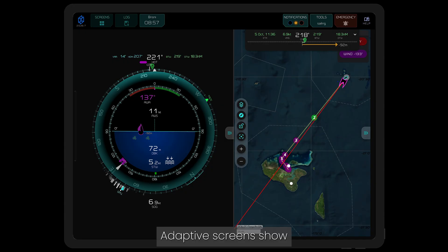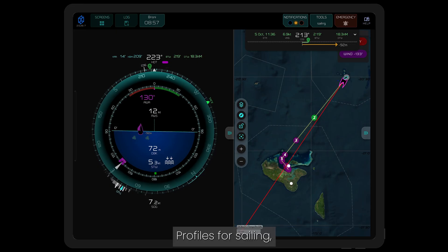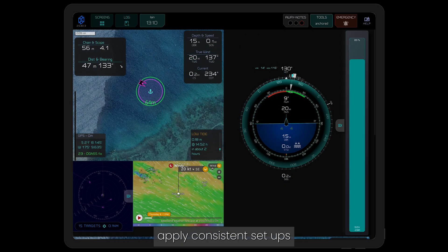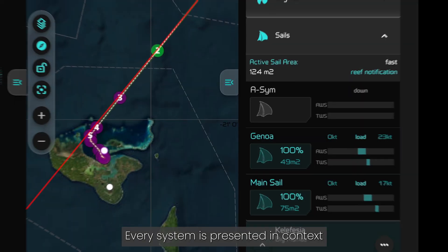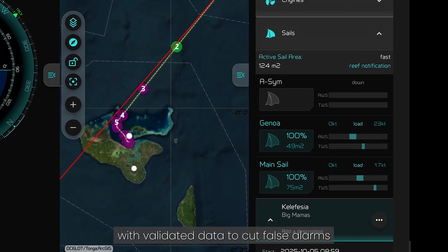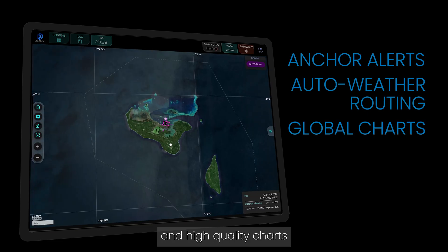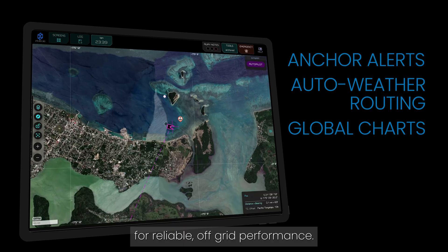Adaptive screens show what matters based on vessel state. Profiles for sailing, motoring, anchoring or docking apply consistent setups across every station. Every system is presented in context with validated data to cut false alarms, and anchor alerts, automatic weather routing and high-quality charts are all built into the system for reliable off-grid performance.